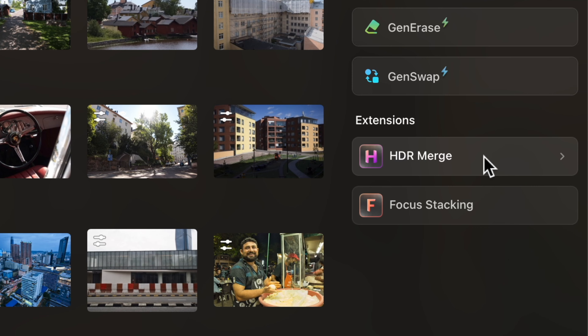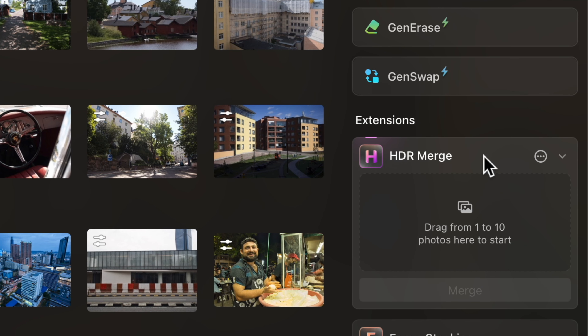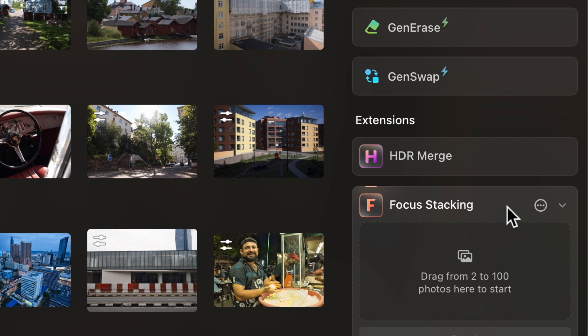Last but not least, Luminar Neo also offers HDR high dynamic range look and focus stacking. So all in all it's a pretty comprehensive and complete set of tools.